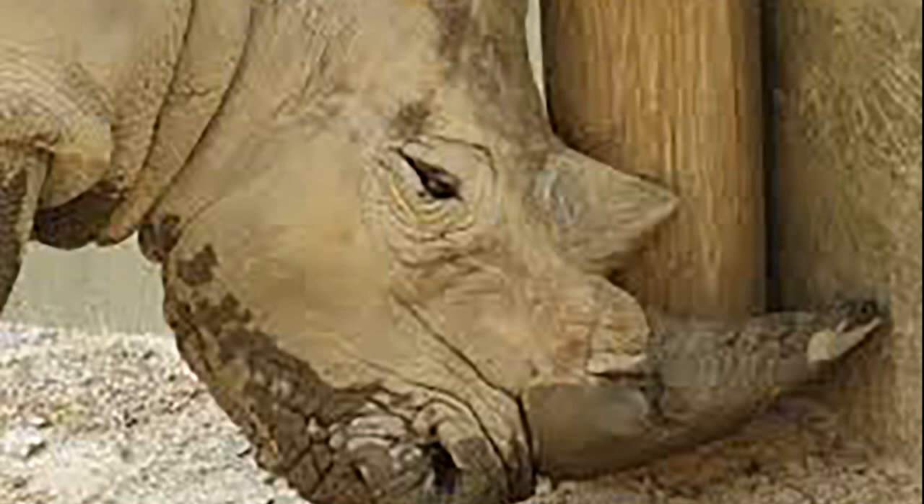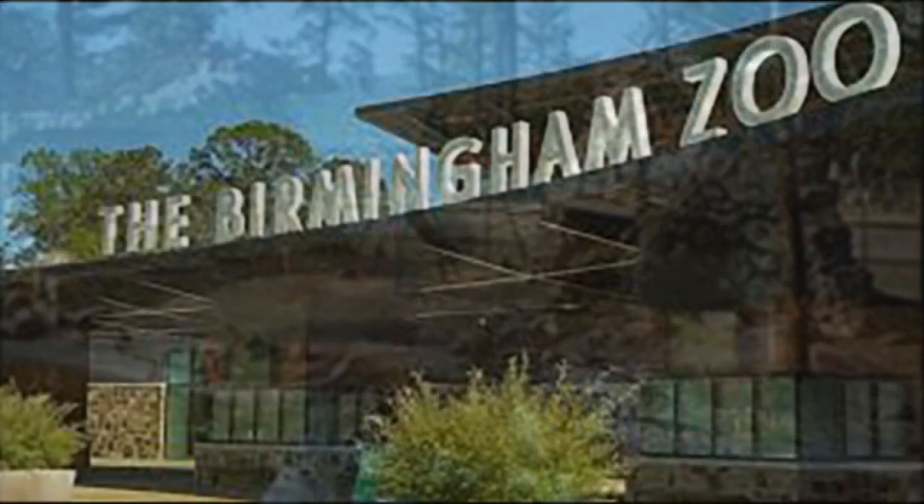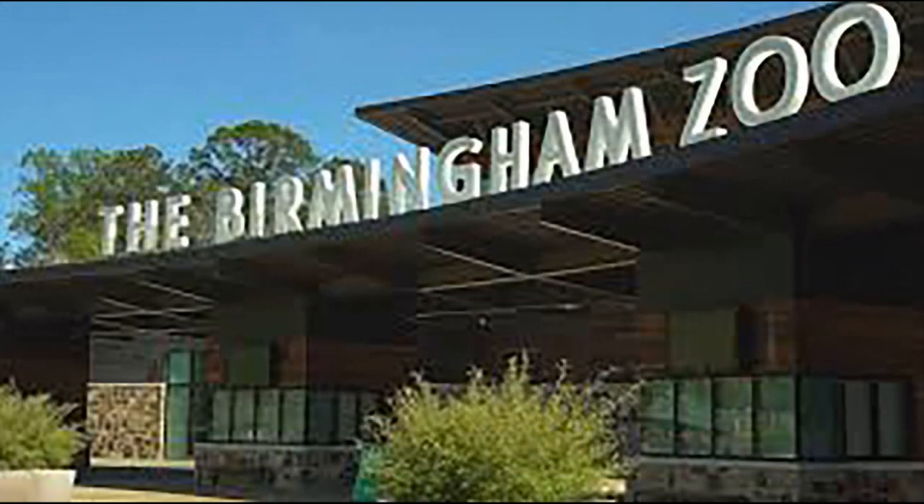Bulwagi remained the zoo's only African elephant until two young male African elephants named Ngoje and Lutsamba arrived from San Diego Zoo Safari Park. Following Kwanzaa the lion's death, a young adult male lion named Josh arrived from the San Antonio Zoo in April 2022. In June 2022, a five-year-old eastern black rhinoceros named Moyo successfully arrived from the St. Louis Zoo.